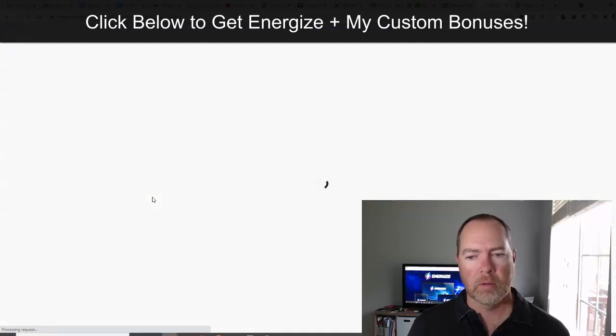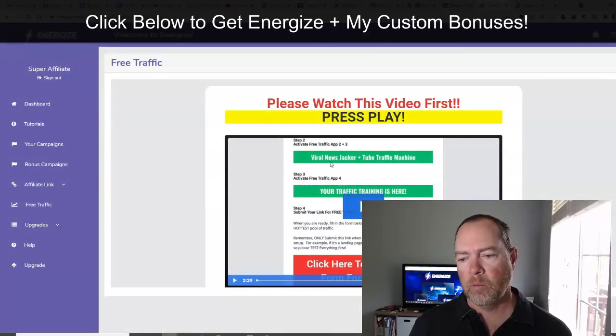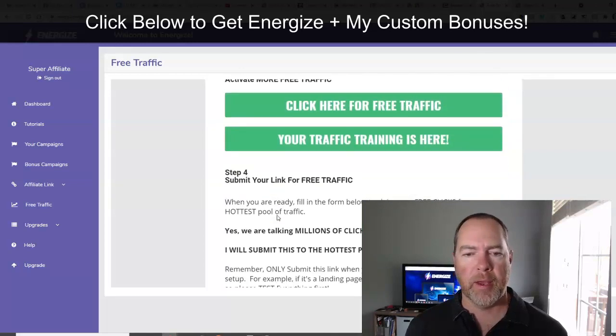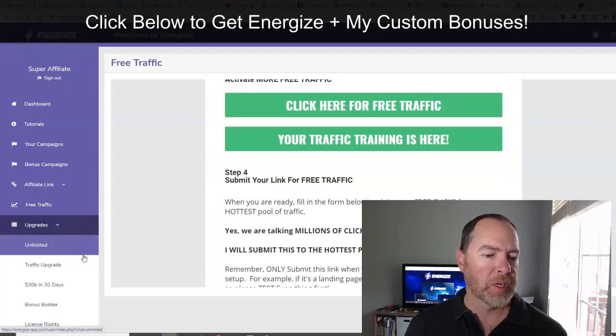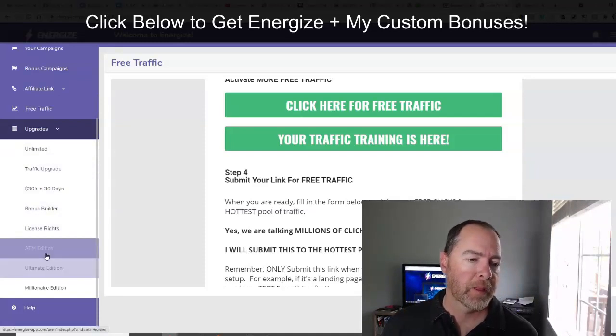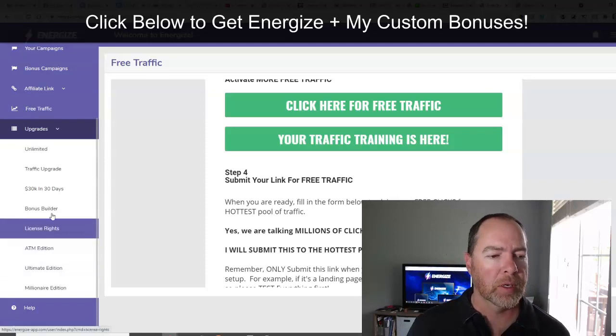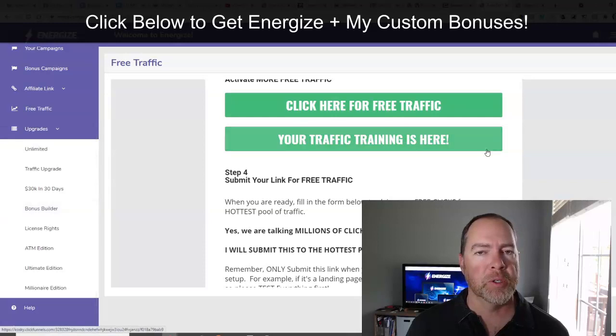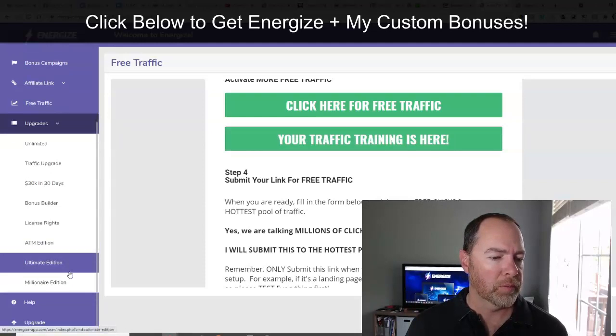You've got your free traffic here, which is basically going to walk you through training plus some of the different opportunities you have for getting free traffic. If you decide to go for upgrades or you don't, you still can access this stuff over on the left. The bonus builder — as one of the unlimited upgrades — basically allows you to make bonus pages kind of like the ones that I use. That's a nice addition as well. That's what it looks like inside the dashboard of Energize.